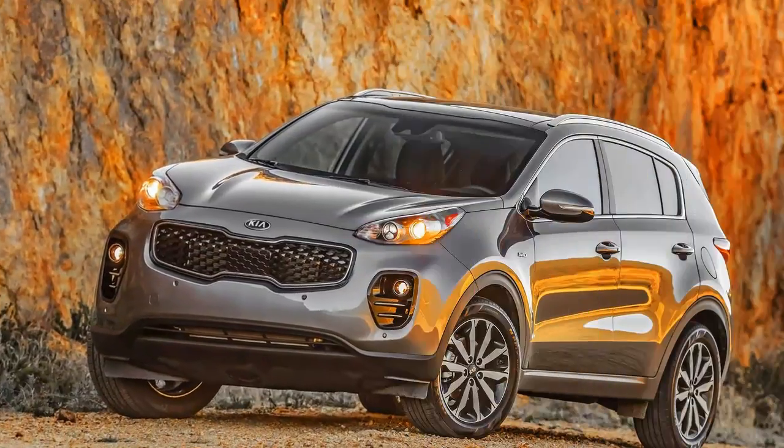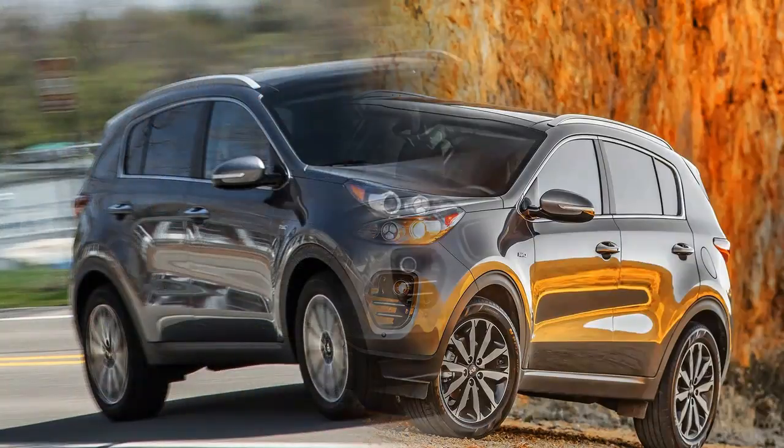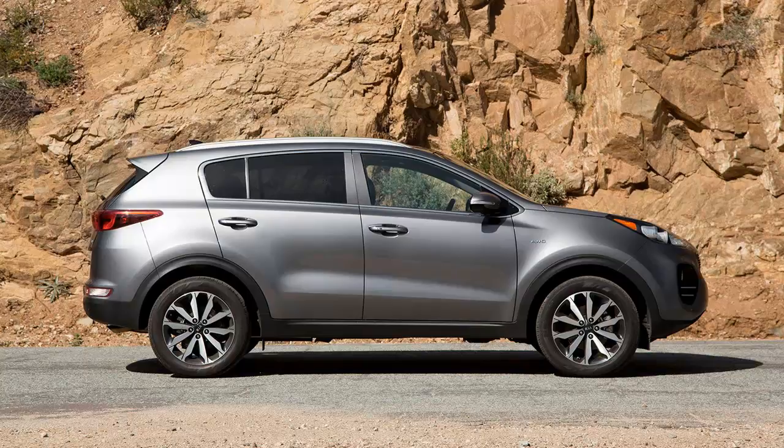Admittedly, that turbocharged Sportage we tested sent torque to the front wheels only, while this EX model was equipped with all-wheel drive, a $1,500 option. Still, many of the Sportage's all-wheel drive competitors are quicker too, with the Honda CR-V and the Toyota RAV4 among them.